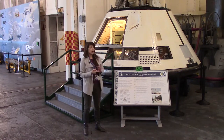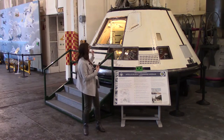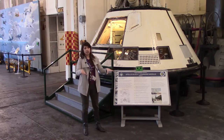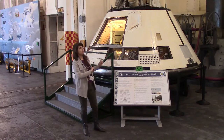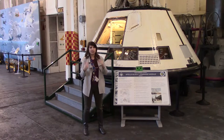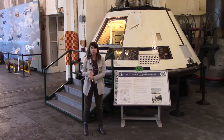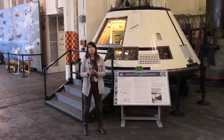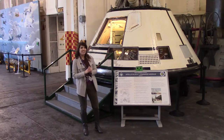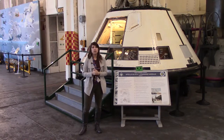It wasn't until the Block Two design that they added things like the crew transfer tunnel. With this Block One design, you can see that the panels are pictures of what the Apollo command module panels would have been. The couches are kind of just fixed in — they weren't actually installed in this particular command module — because all the space inside was filled with equipment to get data about the ride it took into space. They did use the Saturn V rocket, testing the first two launch phases. Could this command module survive on top of it, and could it survive the pressure of space and the heat of re-entry after low Earth orbit? And it made it — it survived, which is why they continued on with the design.